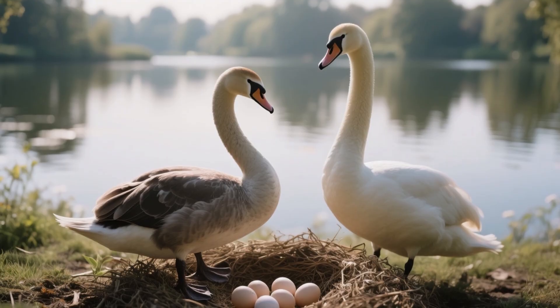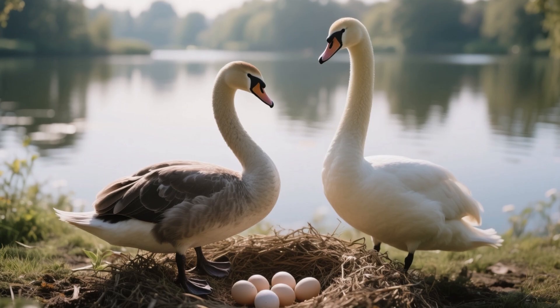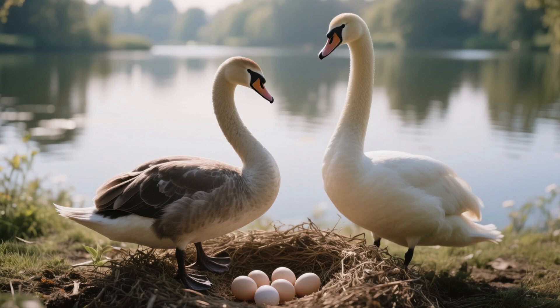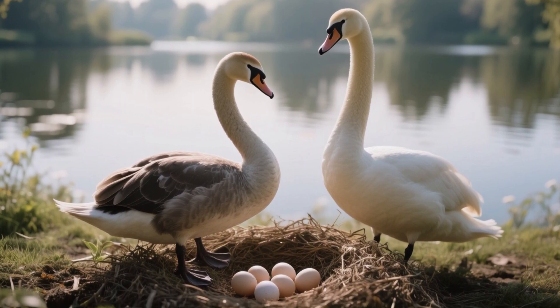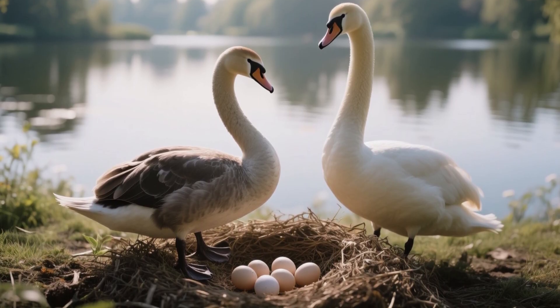Stage 1: the egg. First, the mommy swan lays eggs in a nest near the water. The eggs are kind of big and super safe. The mommy and daddy swan take turns keeping them warm — that's what we call incubating. After about a month, it finally happens and the egg starts to hatch.